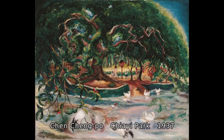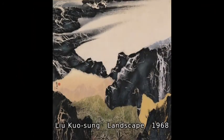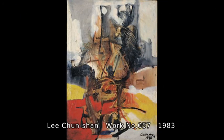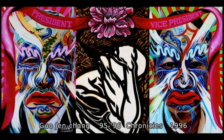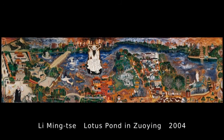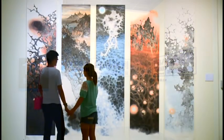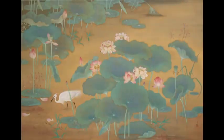The museum has systematically collected Taiwanese art from the 19th century to contemporary creations to establish a comprehensive collection of Taiwanese art development and characteristics. The total collection numbers over 14,000 pieces. We are developing the multiple values of art treasures through research, exhibition, and various derivative applications.